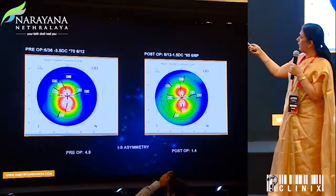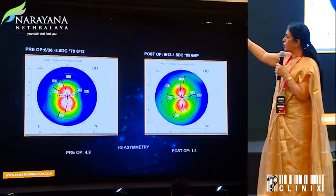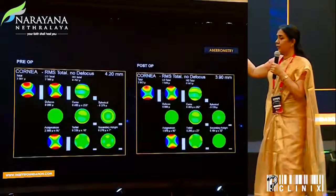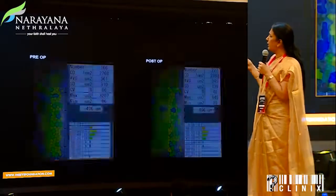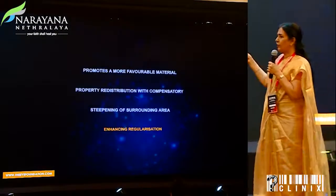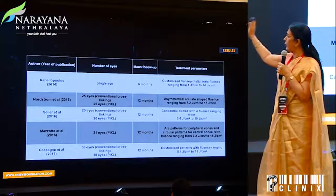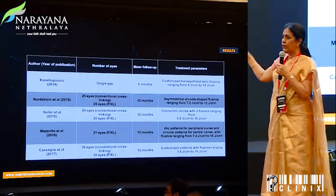A typical situation: a patient started with BCVA of 6/12, with definite improvement in corneal symmetry after customized crosslinking and reduction in higher-order aberrations. All of these things encouraged everyone to think we need to concentrate further on customized crosslinking, although different papers came forward with different energy levels, durations, and designs.